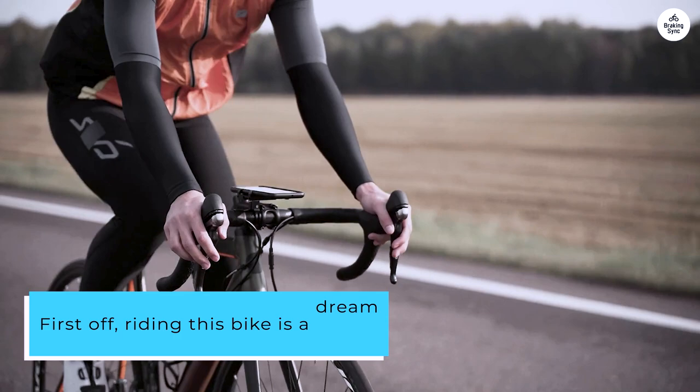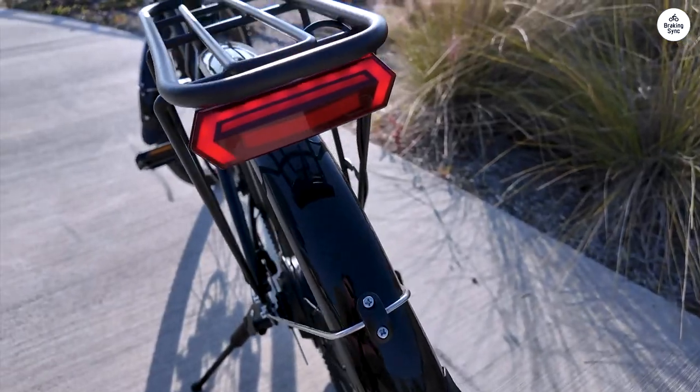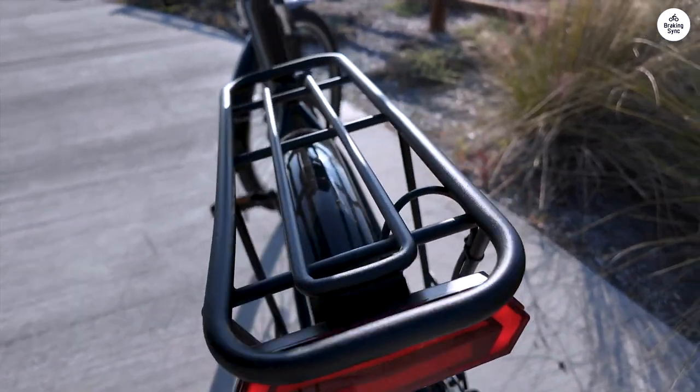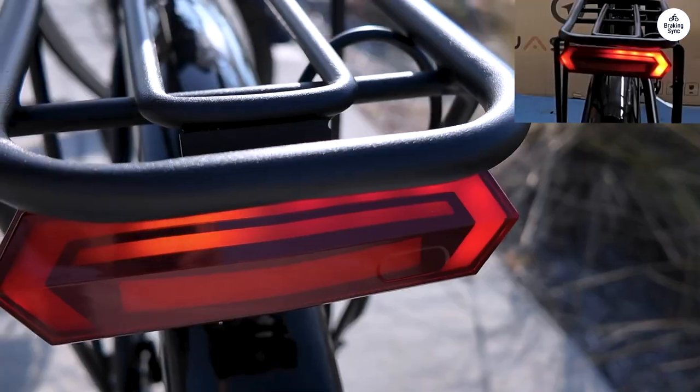Riding this bike is a dream. The smoothness is unmatched, thanks to its high-quality suspension. Whether I'm gliding through city streets or tackling trails, the Romer ST handles everything like a pro.